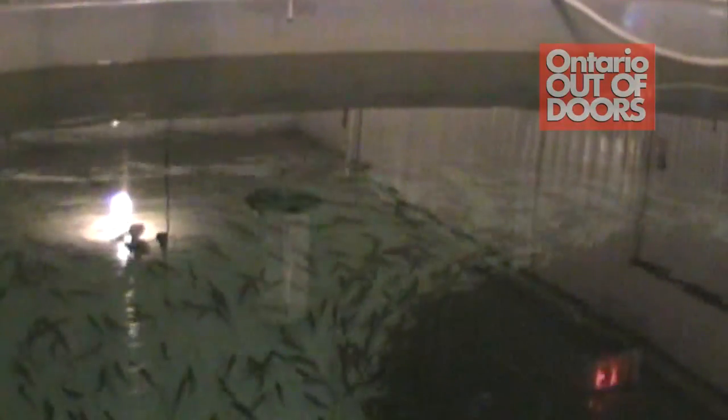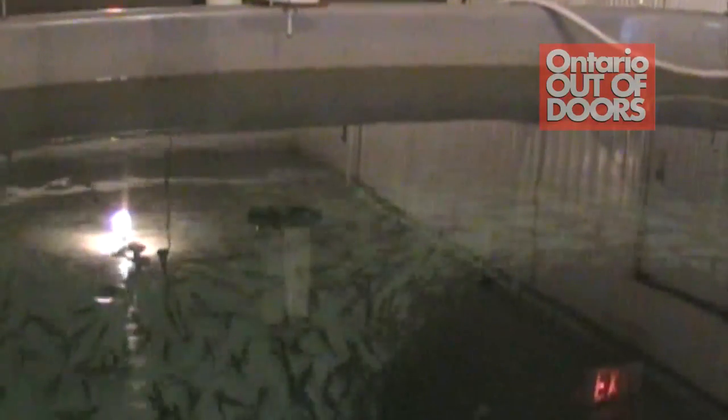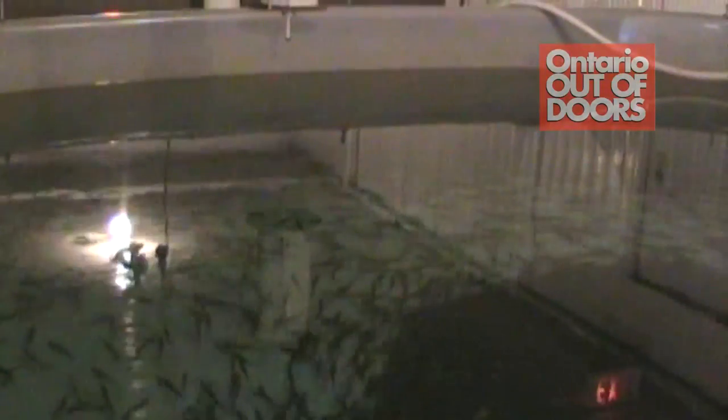From the trout hatchery we put 1.7 million yearling fish into the lake, a mixture of browns and rainbows. About 60,000 browns and 60,000 yearling rainbows go in every year. The browns are stocked into the lake from Point Clark right up to Pike Bay and a few over in Georgian Bay.